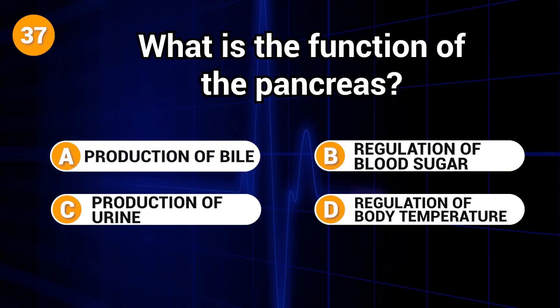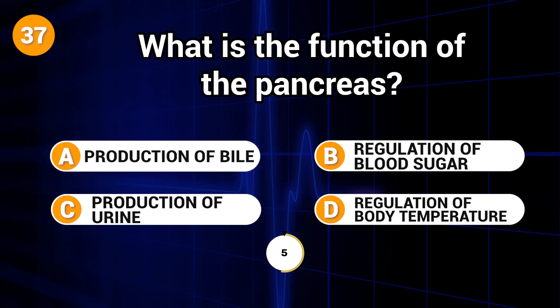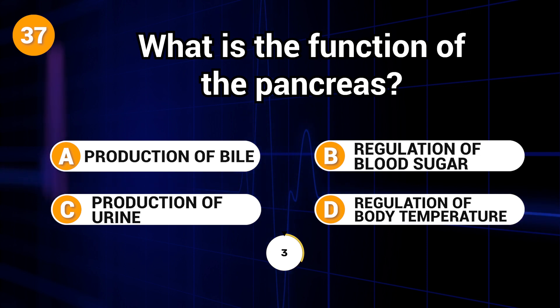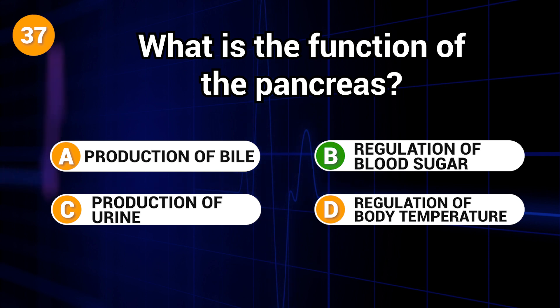What is the function of the pancreas? Answer: B. Regulation of blood sugar.